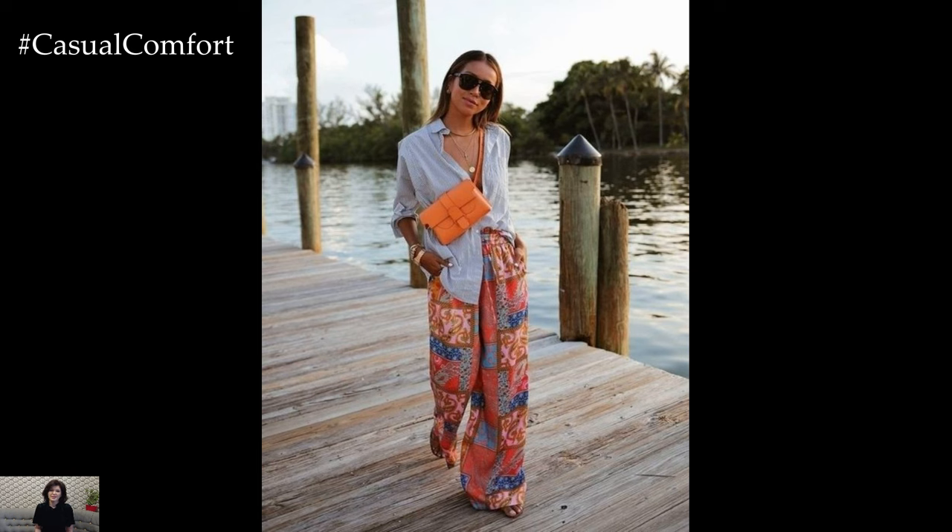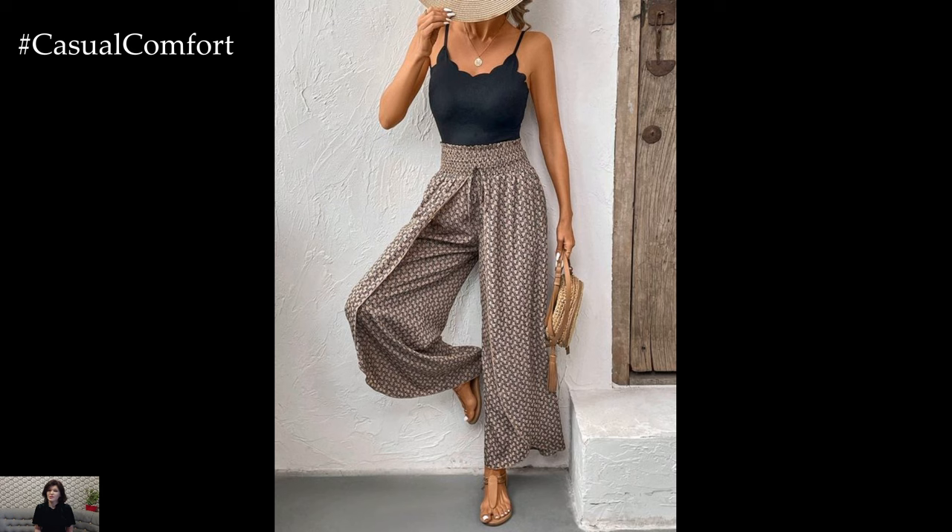Whether you're exploring a new city or dancing the night away at a summer soiree, wide-leg pants prints will keep you feeling cool, comfortable, and effortlessly stylish.